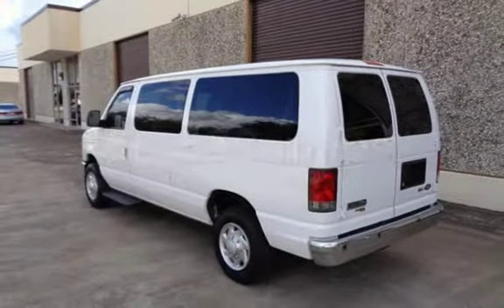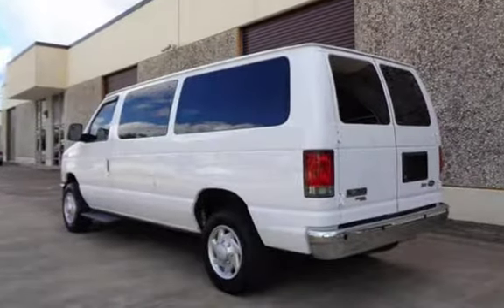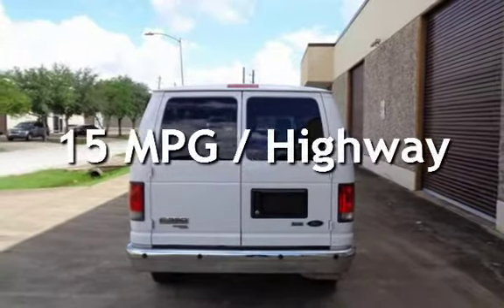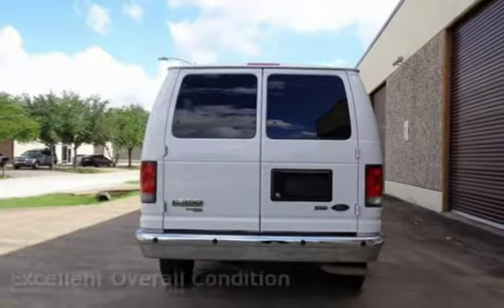This Ford has less than 55,000 miles on the odometer. Estimated fuel economy for this vehicle is 11 miles per gallon in the city, and 15 miles per gallon on the highway. This vehicle is in excellent overall condition.